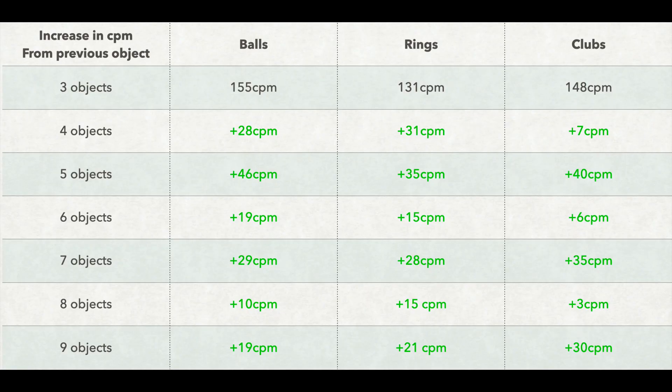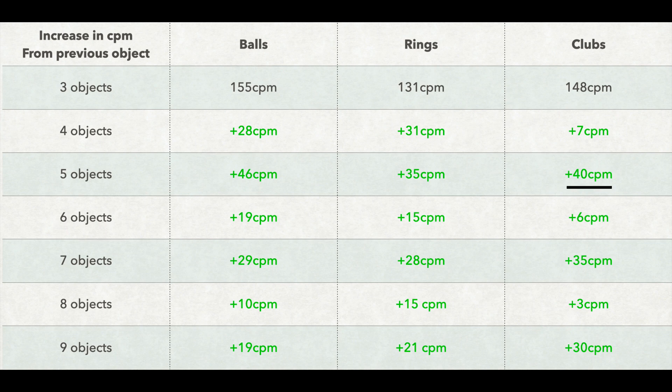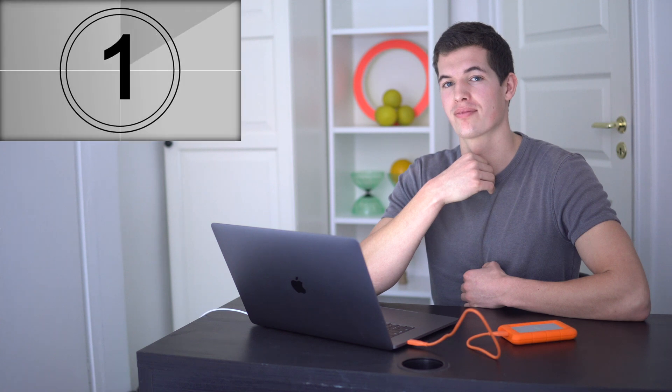There are 2 interesting things here. The first is that when I increase the number of clubs by 1, there is a huge jump in catches per minute when going from even to odd numbers, but only a tiny difference when going from odd to even. For example, the difference between 4 and 5 clubs is really big, but the difference between 5 and 6 clubs is really small. I'll give you 5 seconds to figure out why.